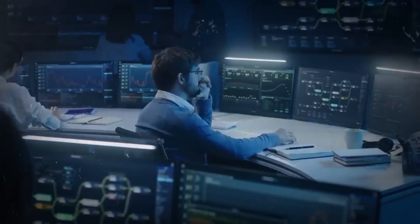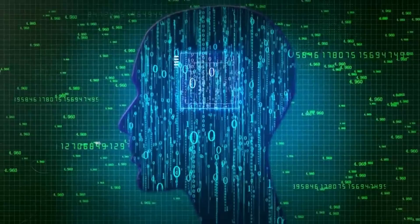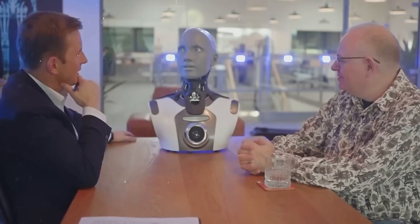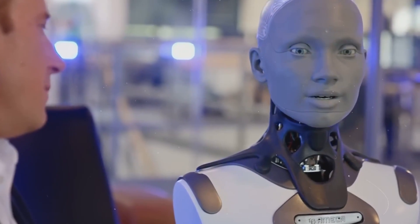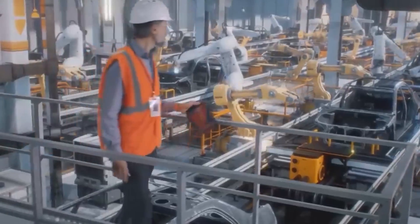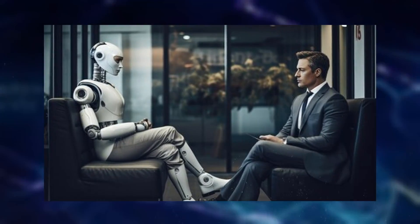Moreover, the integration of text-to-speech technology further enhances its communicative prowess. By converting its internal reasoning into spoken words, the robot can sustain coherent conversations with individuals. The naturalness of its speech is striking, closely resembling human dialogue. This seamless interaction is a testament to the sophistication of modern AI systems, capable of emulating human-like communication convincingly.